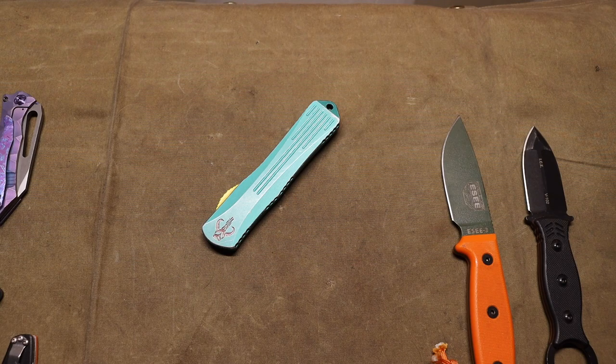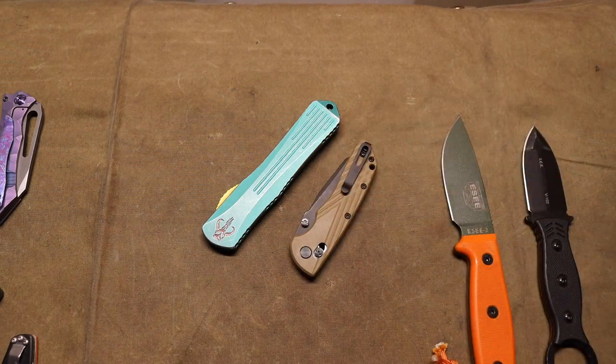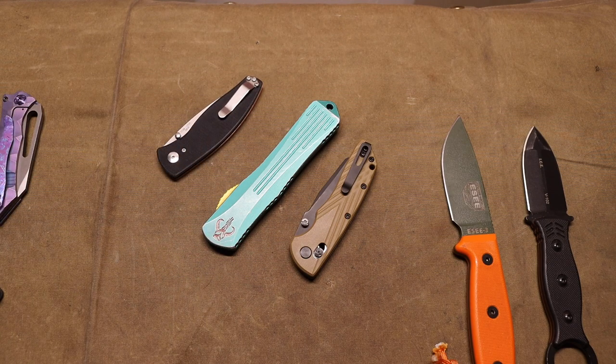Anyways guys, that has been a look over all the brands — at least one knife from each brand that I own. There are an absolute ton of brands. This video took a little bit longer than I was originally expecting, but hopefully you guys enjoyed taking a look at all of these knives and all of these brands. As always, god bless and I'm out.